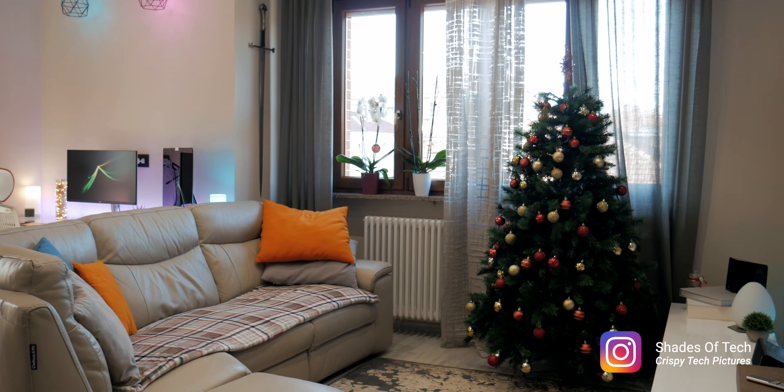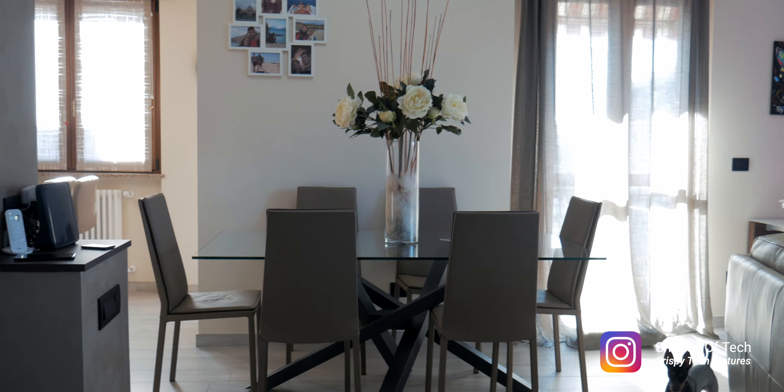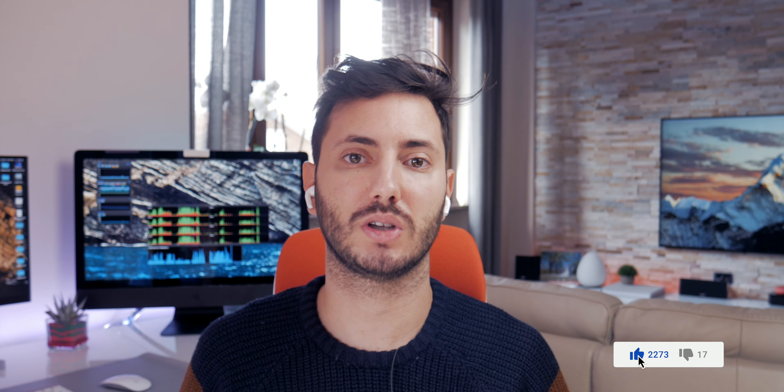As you can see, this studio is a big open space and there are mainly two areas that concern the channel: the desk part and the living room. All the affiliate links for what I use will be in the description, so be sure to buy using those links to support the channel with Amazon Associates. So let's go!